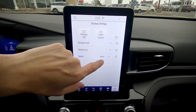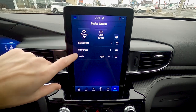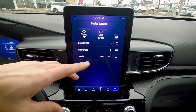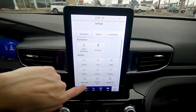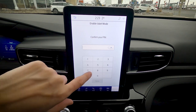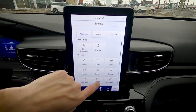Display settings allow you to change the background, adjust brightness, or switch between auto mode (the vehicle decides day or night display), daytime mode, or nighttime mode — which features a beautiful blue theme. Valet mode locks the screen with a four-digit PIN so no one can navigate the system without entering the code — just don't use 1-2-3-4.